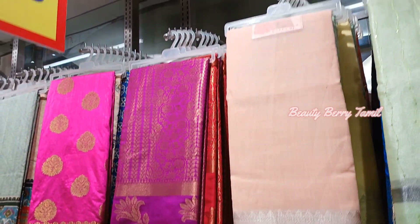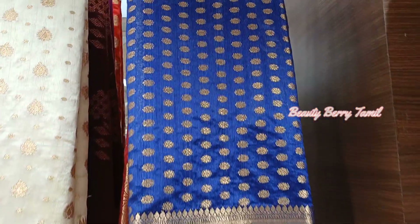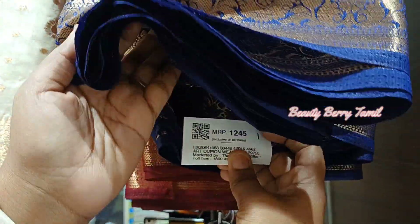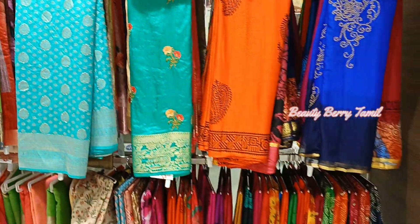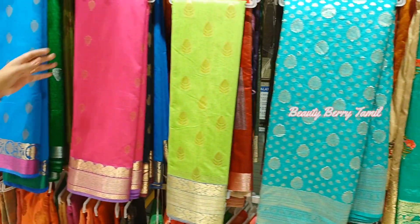This is a full print type of chiffon at 1,845 rupees. The price of this chiffon is 1,994 rupees. The body of the sari is plain, simple, and elegant — 645 rupees. The sari is in chiffon at 1,275 and 675 rupees, with various prices available.